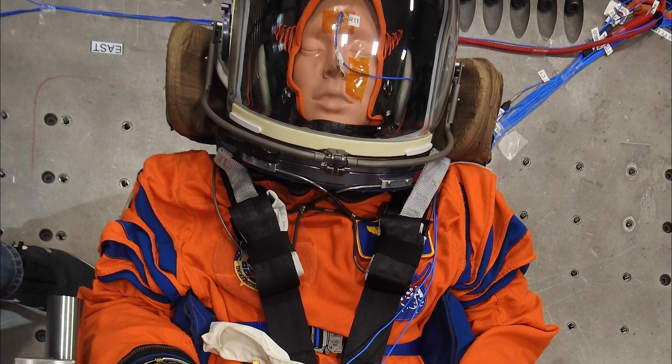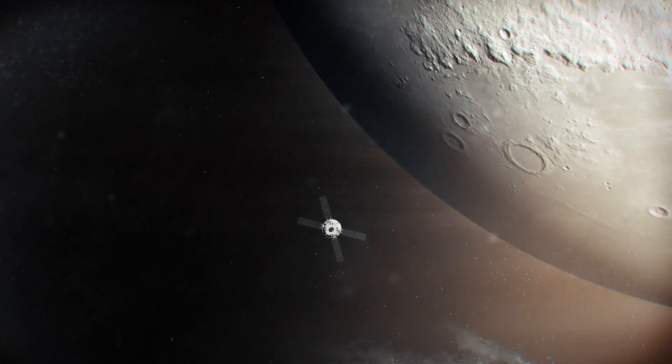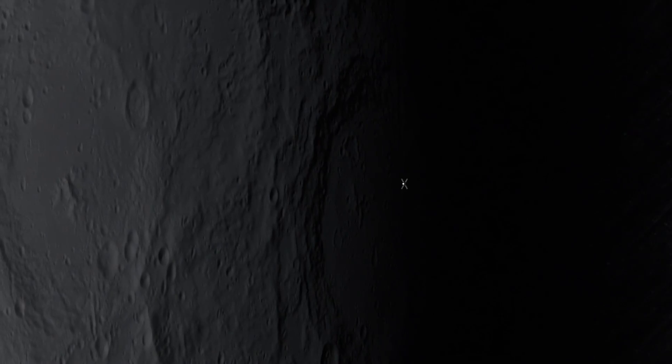There are basically three occupants riding — you can think of it like three astronauts. We have a Moonikin, and we'll also have two torsos that are learning about the moon and learning about the environment for our astronauts before they go.